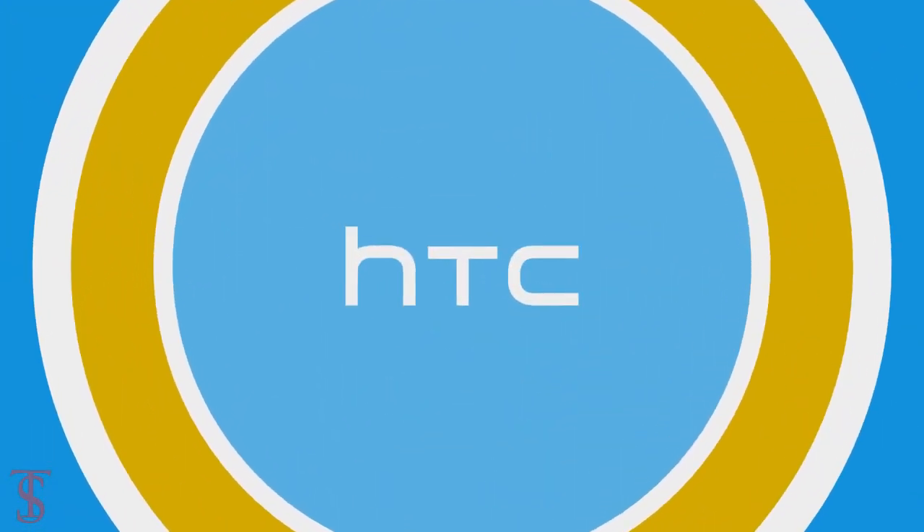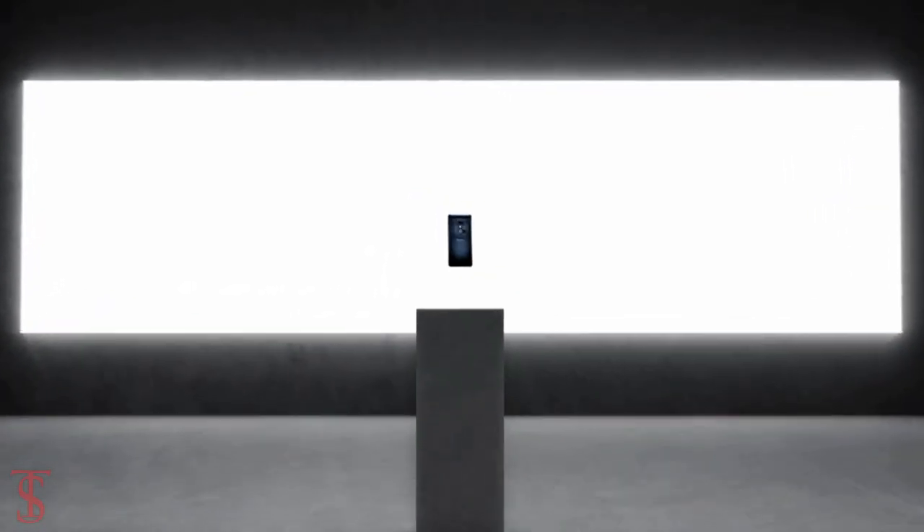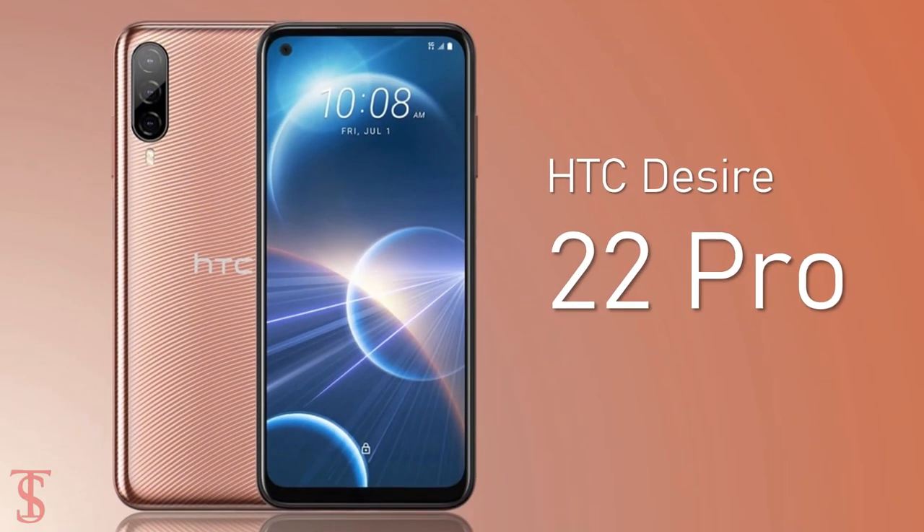After a long gap, HTC is back by launching its new smartphone under the Desire series in Thailand, called the HTC Desire 22 Pro.